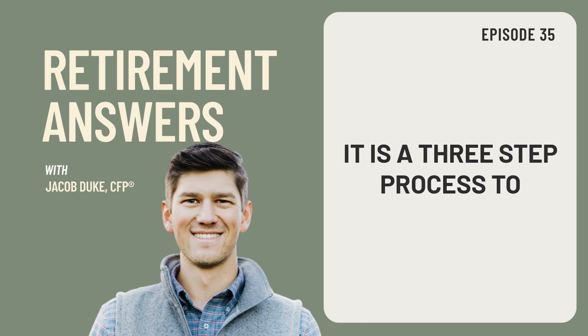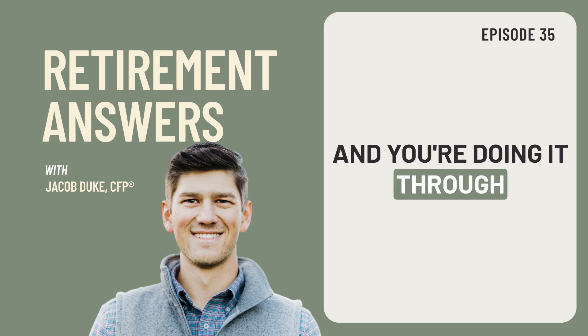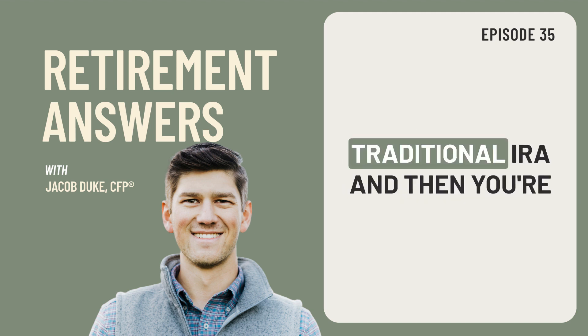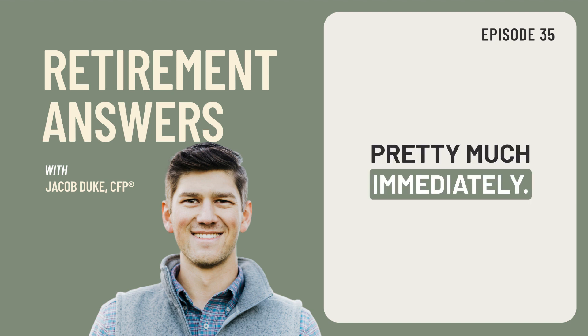It is a three-step process to actually contribute money to a Roth IRA and you're doing it through what we'll call the backdoor. That's why it's named that. What you actually are going to be doing is you're going to be contributing money to a traditional IRA and then you're going to convert it to a Roth pretty much immediately.